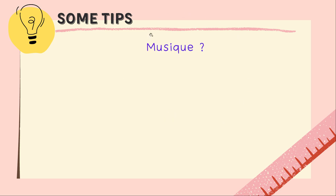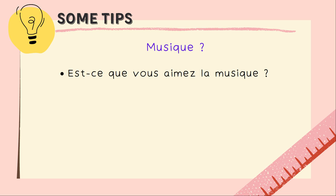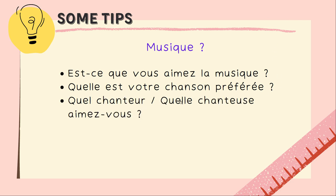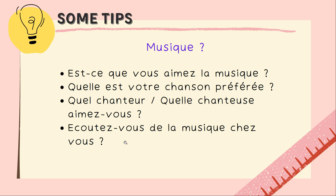For example, let's take the theme music. If you have this card, there are different questions you can ask. Note that you use vous to talk to the examiner — always use vous. The theme is music, so you have to be creative. You have 10 minutes to prepare, so you can definitely find some good questions.